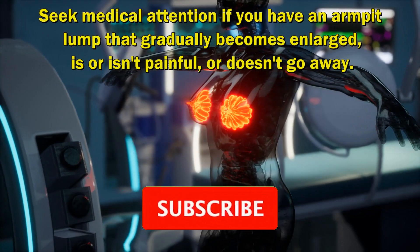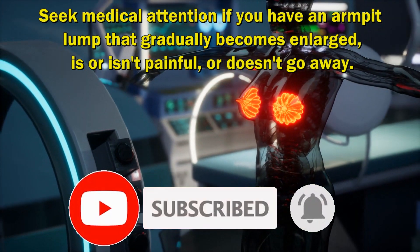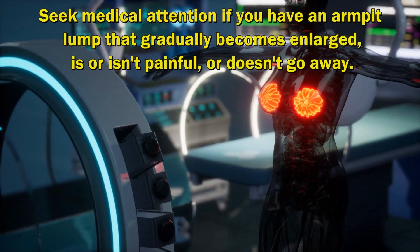Seek medical attention if you have an armpit lump that gradually becomes enlarged, is or isn't painful, or doesn't go away.